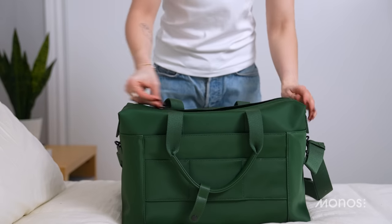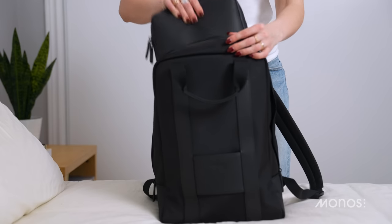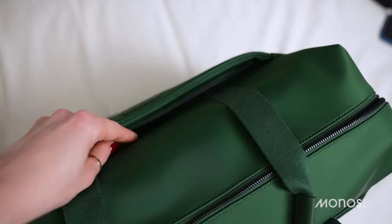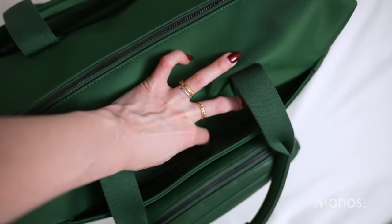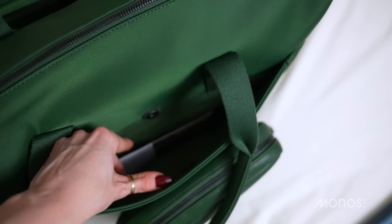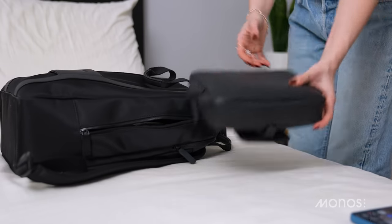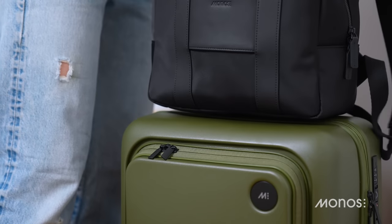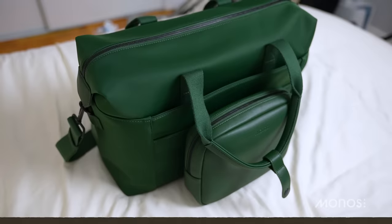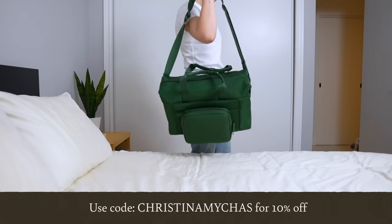Monos also sent me their Metro duffel bag and this super minimal backpack. Mine's made out of nylon, but they have options in vegan leather if you want a more fashion-forward look. I've been really impressed with the quality, the attention to detail, and above all the usefulness of these bags. There are so many handy compartments and pockets and everything is really easy to access, which is great when you're panicking to get all your stuff in the bin at airport security. Plus they're from Vancouver and they actually care about the quality of their product and the planet. If you're interested, I'll leave a discount code in the description below.